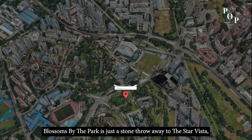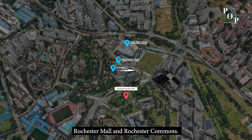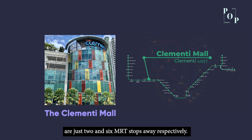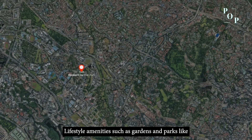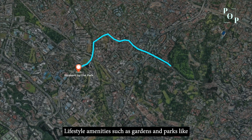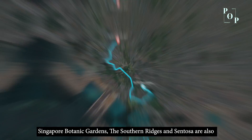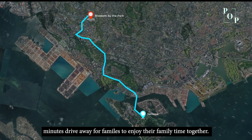Blossoms by the Park is just a stone's throw away from Star Vista, Rochester Mall, and Rochester Commons. For mega malls, Clementi Mall and VivoCity are just 2 and 6 MRT stops away respectively. Lifestyle amenities such as Singapore Botanic Gardens, the Southern Ridges, and Sentosa are also just minutes' drive away for families to enjoy together.